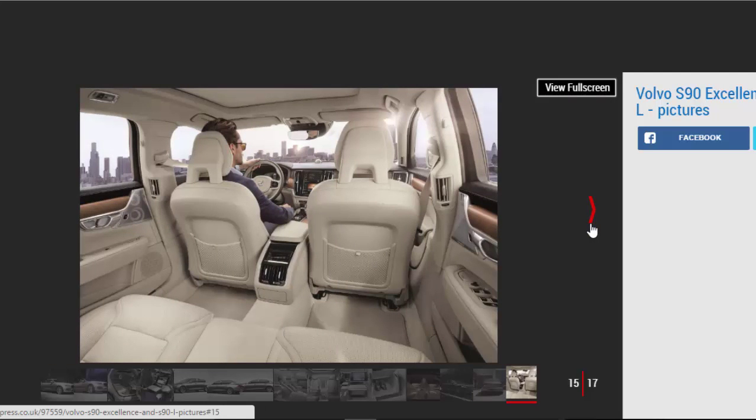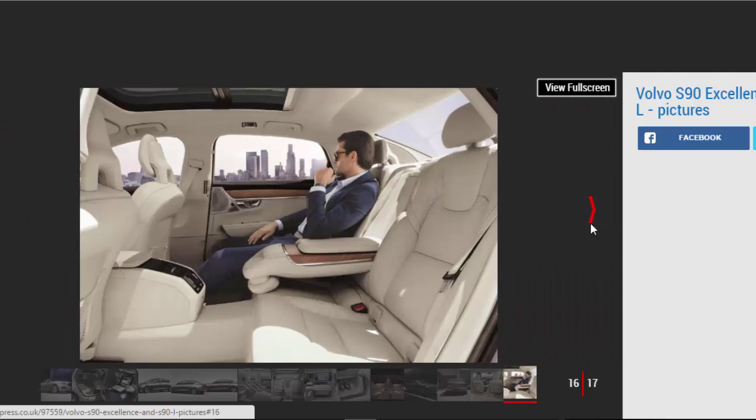Also included is a set of heated and cooled cup holders, clever storage, and a built-in entertainment system. There's a rear-seat touchscreen control interface, as well as a fridge with handmade crystal glasses from Swedish glassmaker Orrefors.